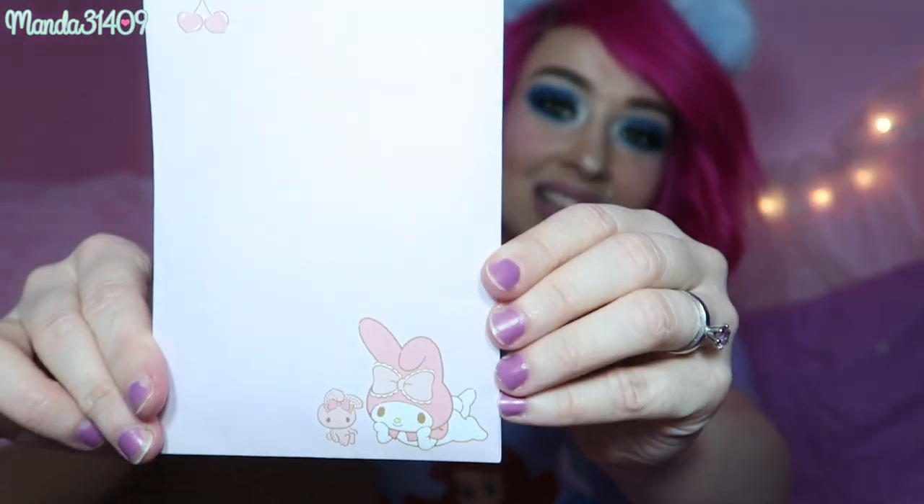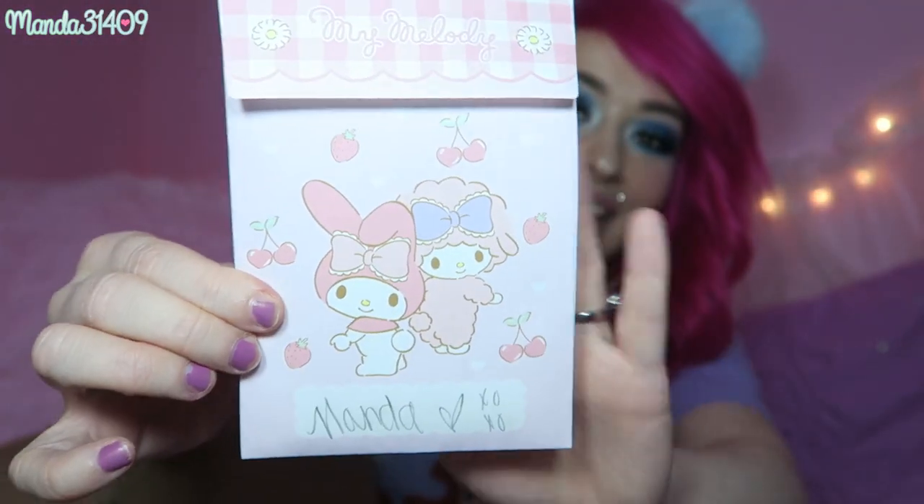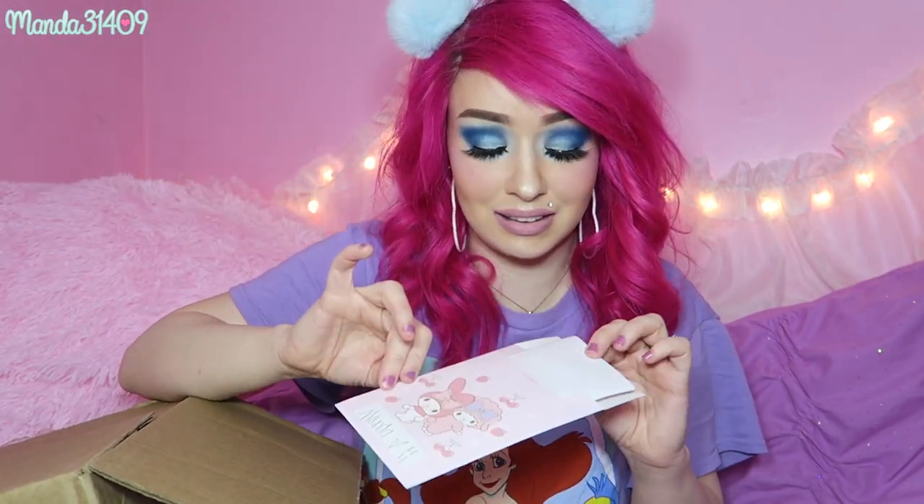So here we go! I have slit it open and I dug around for the note and I can feel furry things — I was very excited about the furry things — but I found the little note in here and it is a My Melody and Sweet Piano card and she just wrote a really really nice little note slash letter. It meant so much to me and I just want to say thank you so much Angel. I love you so much. I'm so happy that you're in my life and I can't wait to open my presents.